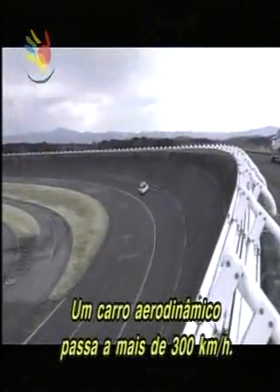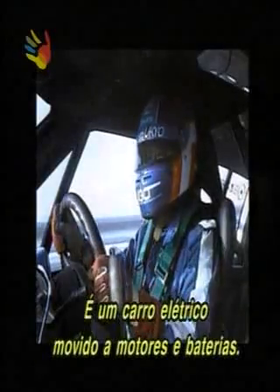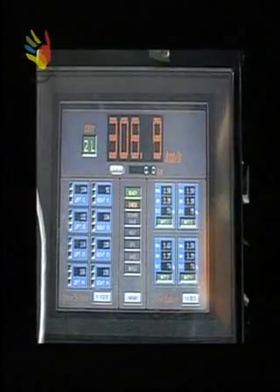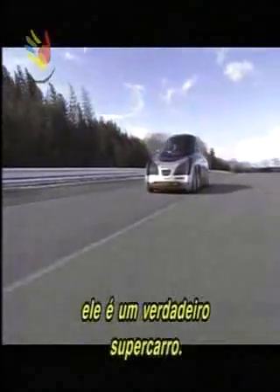A streamlined car flashes by at over 300 kilometers per hour, but there's no sound of an engine. This is an electric car, propelled by motors and batteries. With eight wheels and more than 600 horsepower, it's a genuine supercar.